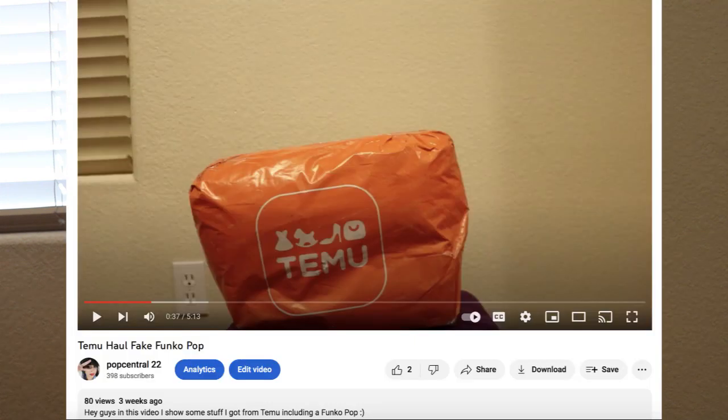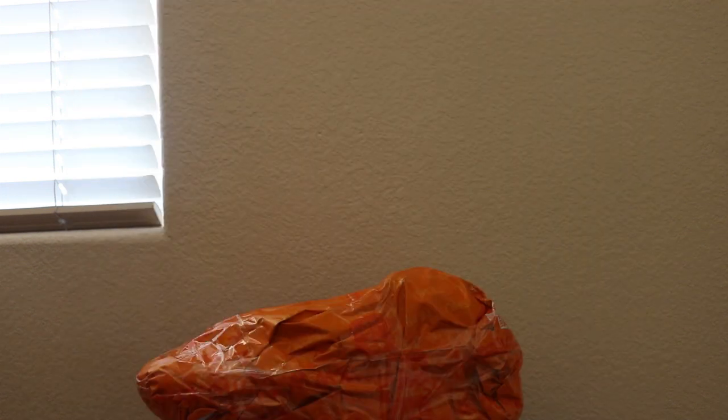In today's video, I will be opening a package from Temu, and this is my second time ordering from them. I ordered from them before — if you want to go ahead and check out that video, the link will be down below in the description. There's one item in here that I'm really excited for — well, technically two. It'll make sense once I open it. So enough chit-chat, let's go ahead and open this bad boy.